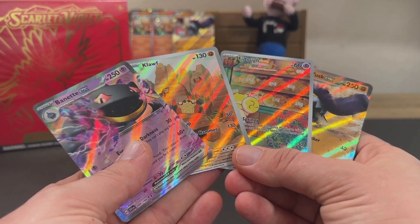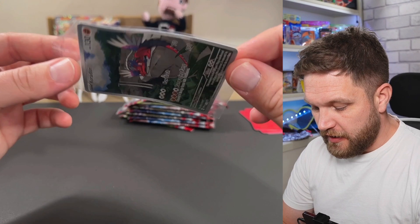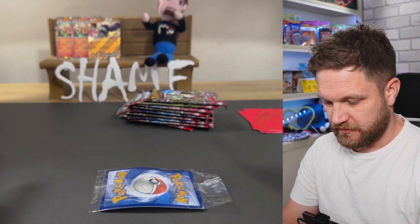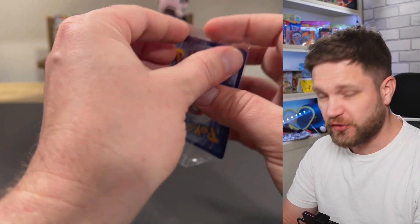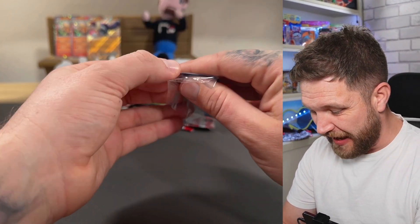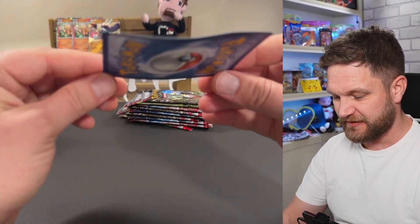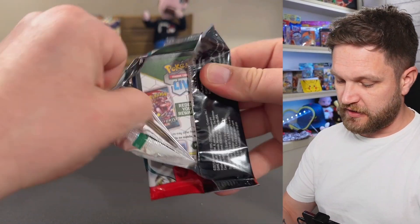From the first ETB we got four hits: two illustrator rares and two EXes. No big textured hit, but hopefully the second box does better. I just opened the second ETB and look at the state of the promo card inside — look at the angle and the shape on that thing. That is tragic, that is so bad. I've actually heard stories of other people having this issue. What the hell happened there?